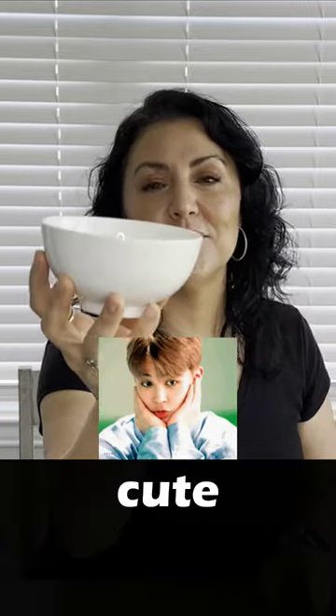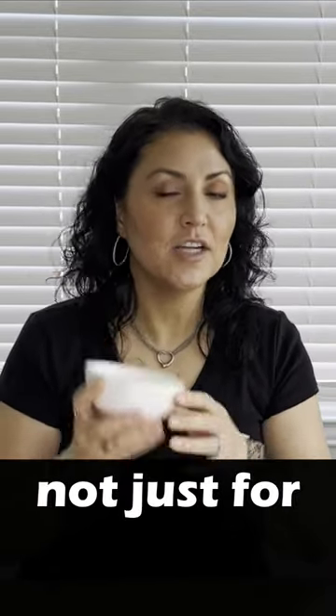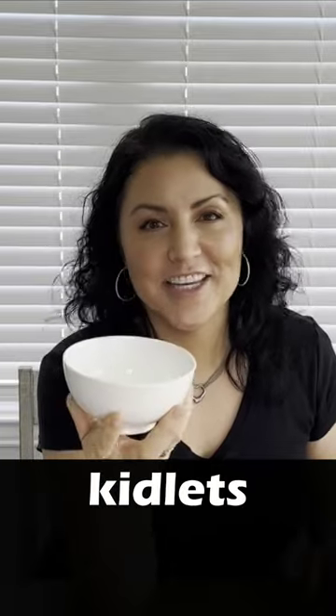I love these mini bowls — they're cute. This is an excellent size, not just for portion control, but for all the kids.